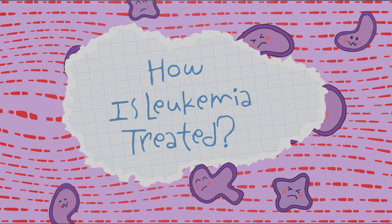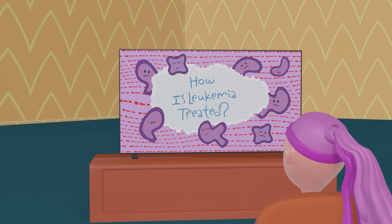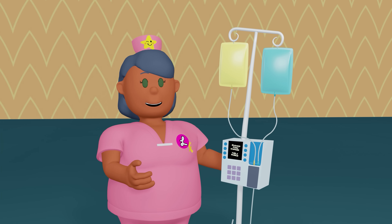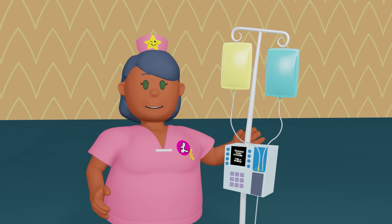How is leukemia treated? Since leukemia is not a tumor where all the cancer cells gather, it cannot be removed with surgery. This is why we use a treatment known as chemotherapy.